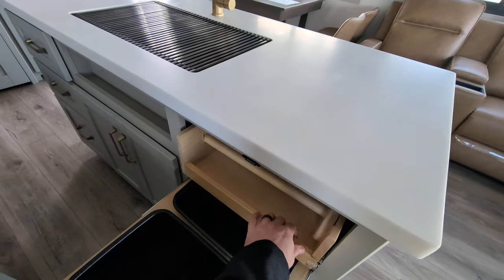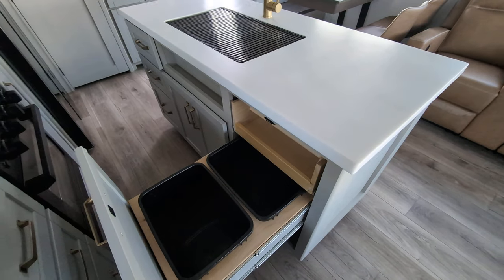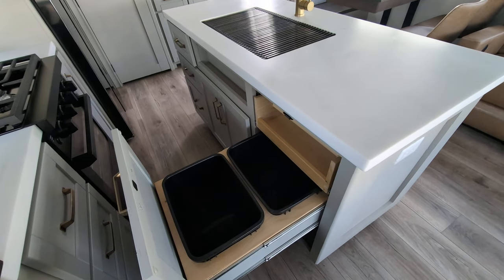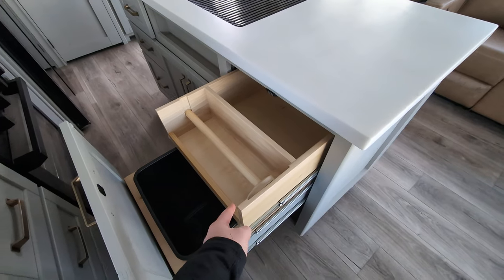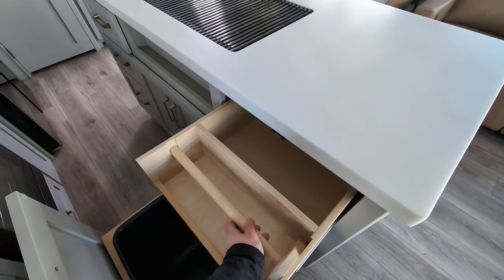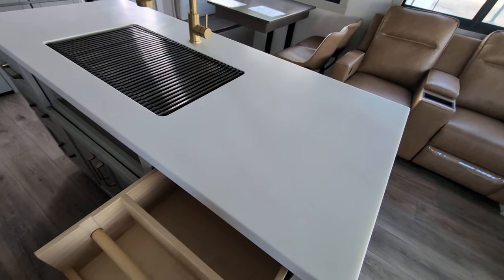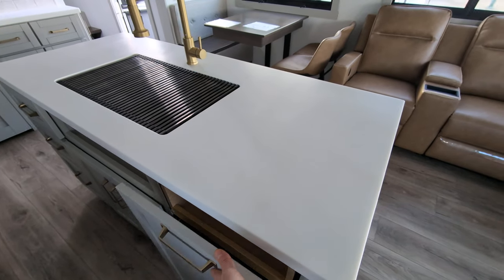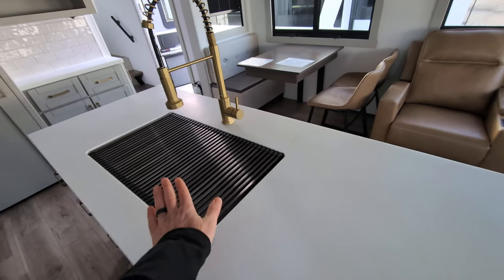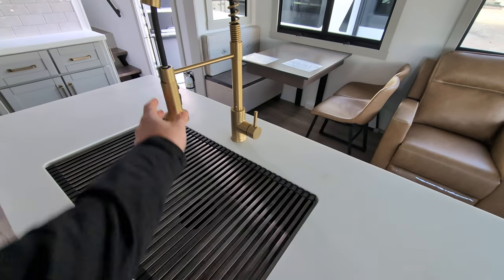One of my pet peeves is where to put trash cans — they solve that with dual trash cans built in here. I also love that you can have your paper towel right there, but if you're serving dinner you take it out, put it aside, serve dinner, and when you're ready to travel you put it back. Easy peasy. There's also a massive stainless steel kitchen sink with a detachable chef's sprayer.